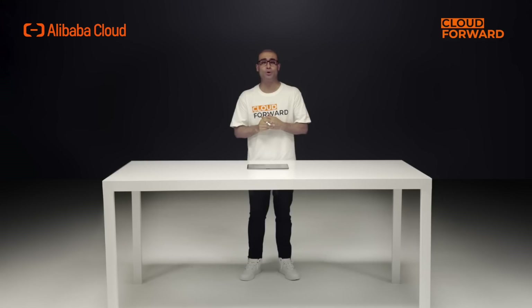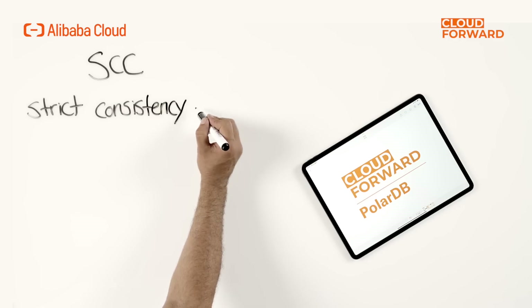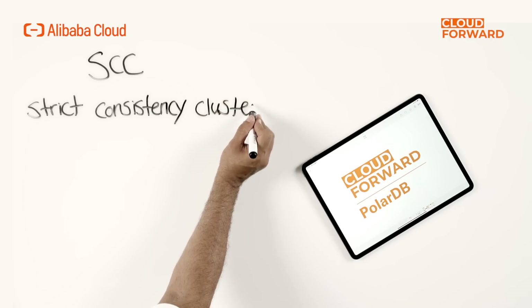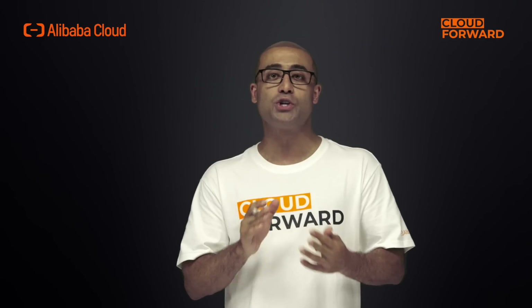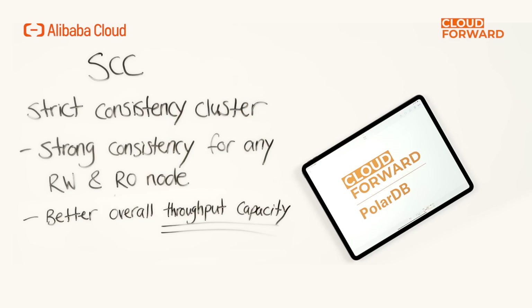Let's take a look at how PolarDB addresses the issue. We made use of existing network infrastructure resources and integrated RDMA technology to introduce the High Performance Strict Consistency Cluster. SCC ensures that any primary and read-only node in the cluster can provide strong consistency of read-after-write, while also effectively reducing the load on primary nodes through read-only triage of strong consistency read requests. In an OLTP scenario, it significantly improves the overall throughput capacity of a cluster.